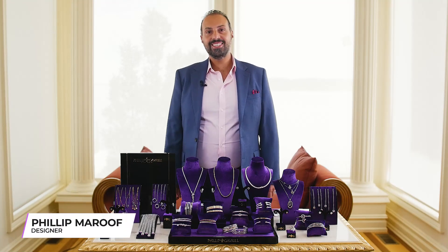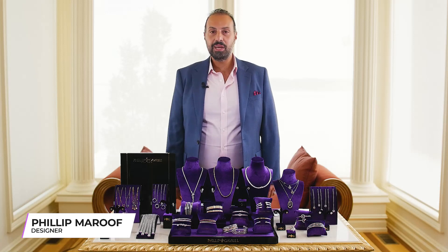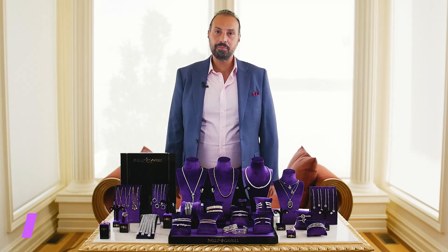Hi everyone and welcome to this edition of the Royal Chain Shopping Network. I'm Philip Gabriel Marouf and I'm here today to present you the 2020 collection of Philip Gavriel.